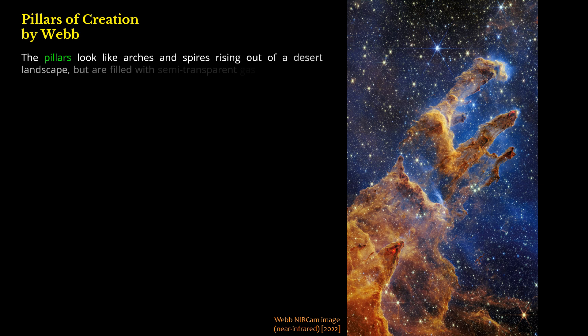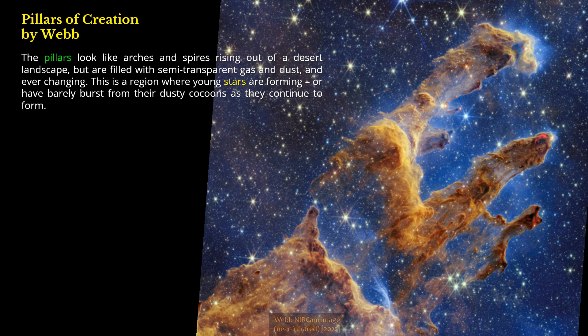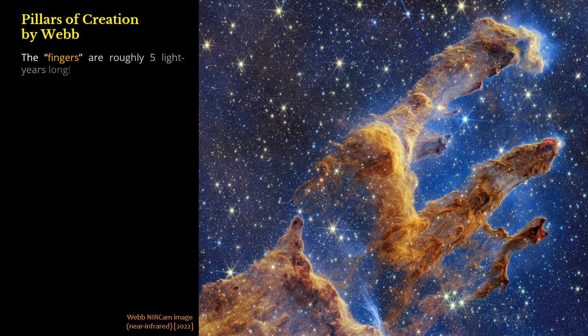Pillars of Creation by Webb. The pillars look like arches and spires rising out of a desert landscape, but are filled with semi-transparent gas and dust, and ever-changing. This is a region where young stars are forming, or have barely burst from their dusty cocoons as they continue to form. The fingers are roughly five light-years long.